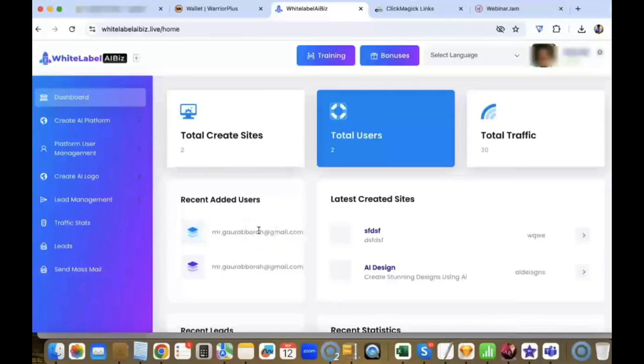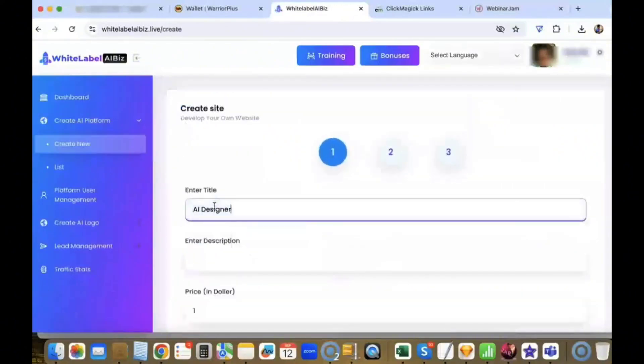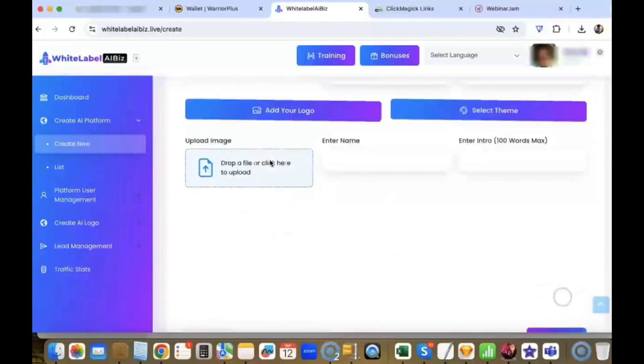In this demo video, I'm going to show you how you can create your own AI platform in just a few minutes. First, go to Create AI Platform and click on Create New. Enter your title — let's say 'AI Designer' — and enter your description. Let's set the price to $97. Here, you can enable or disable your lead generation. If you enable it, you will be able to collect all the leads and send them to your own autoresponder, or you can save them locally inside the software and even email them. We're going to select 'Locally' here for now. Click on Continue. Here, you need to select a domain — you can use your own domain or a subdomain.